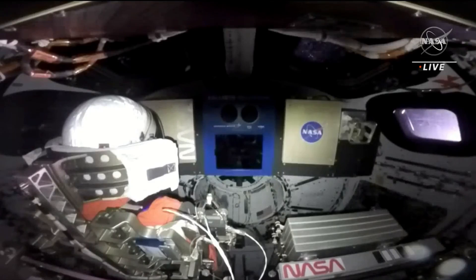This view from inside the Orion vehicle — this is an uncrewed test flight. On the left of your screen, we have one of our purposeful passengers, our Moonikin, who is wearing the Orion Crew Survival space suit. This will be the space suit utilized by astronauts when they launch to the Moon on Artemis II.